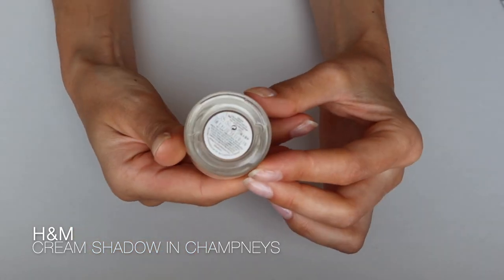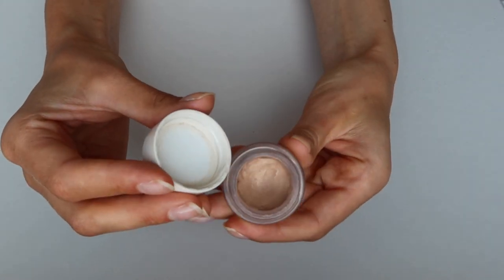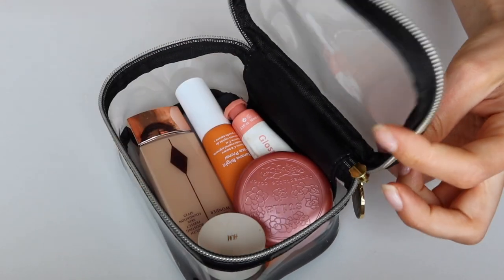Next is the H&M Cream Shadow — all of them are beautiful. My favorite is in the color Champneys. It's so easy to use; I literally stick my finger in the pot and apply it straight on my eyelids. It evens out the skin tone and gives a little warmth and more definition on your eyes. They come in so many shades and they're very affordable — perfect if you're someone who likes to apply makeup with fingers.